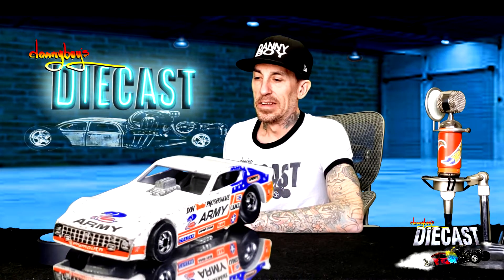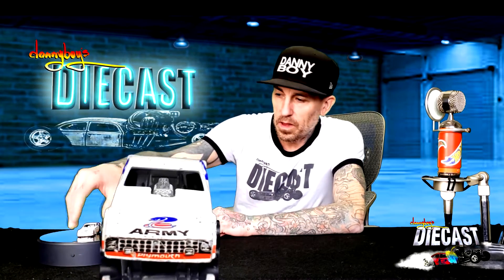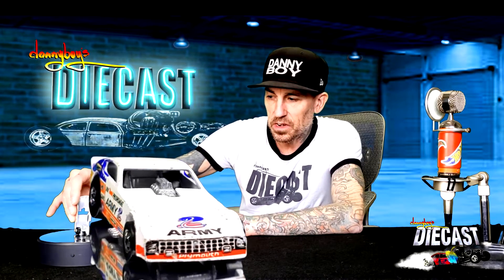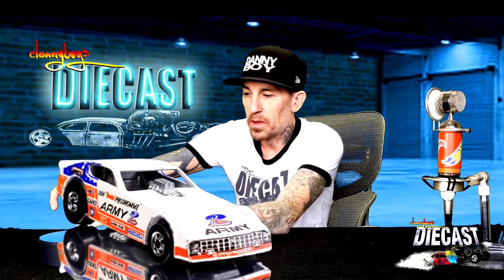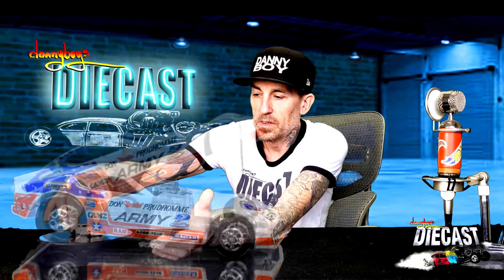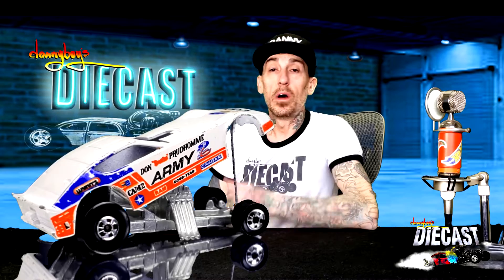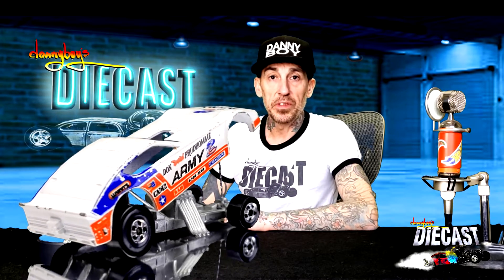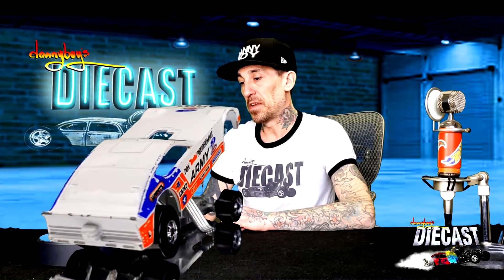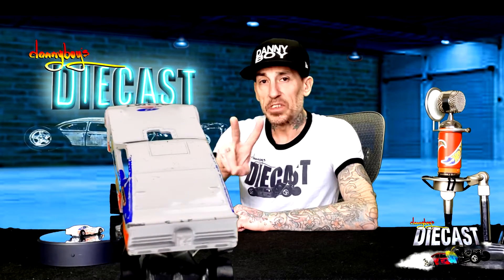What do you guys think of this Army funny car? Even in its dilapidated axle condition, it's got a great top, a great midsection, and that engine's looking pretty cool. The hood won't stay open, but we still like this car. We thank the gentleman from Jersey who sent this to us through eBay — we appreciate that. It's a good find!